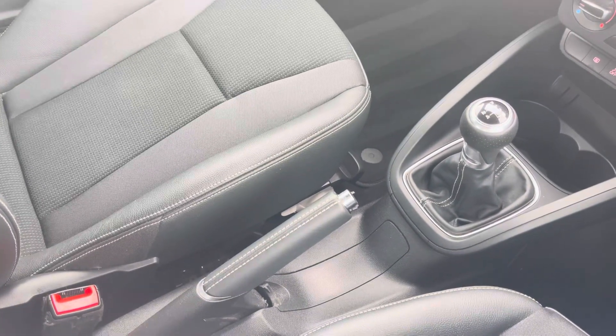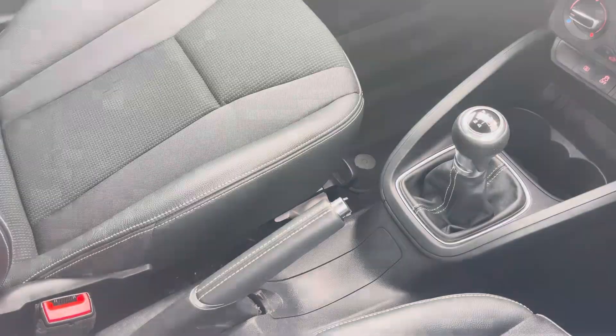This car comes with 1 year's warranty and 1 year's roadside assistance. For more information, please call 01254 868 216 or enquire online.